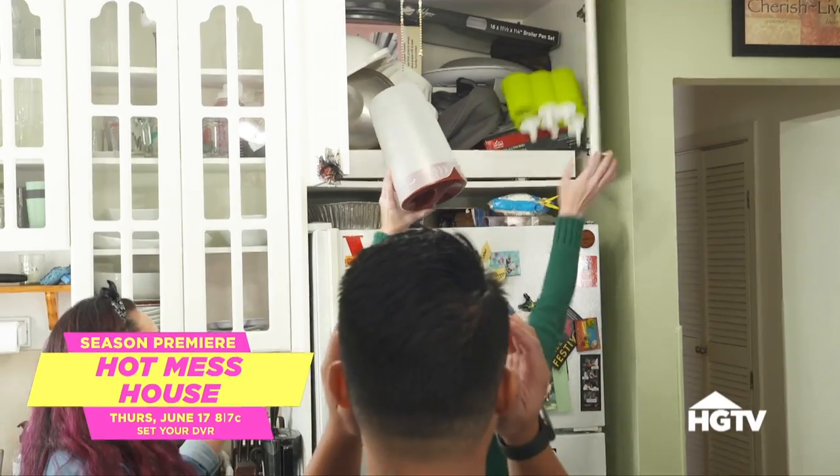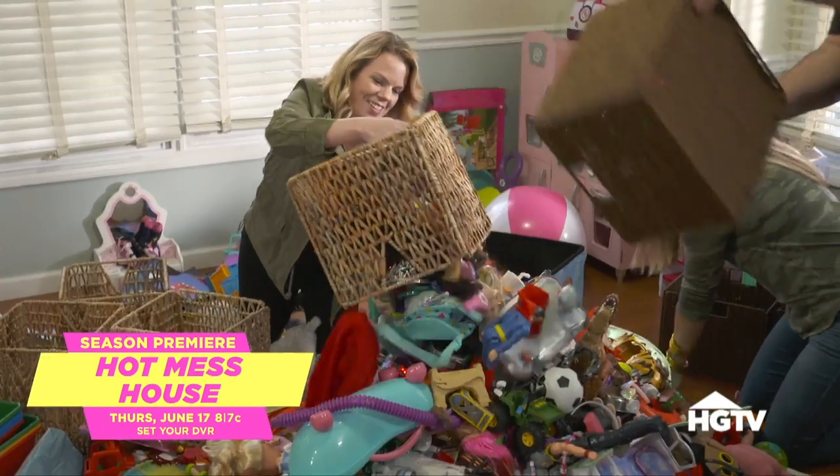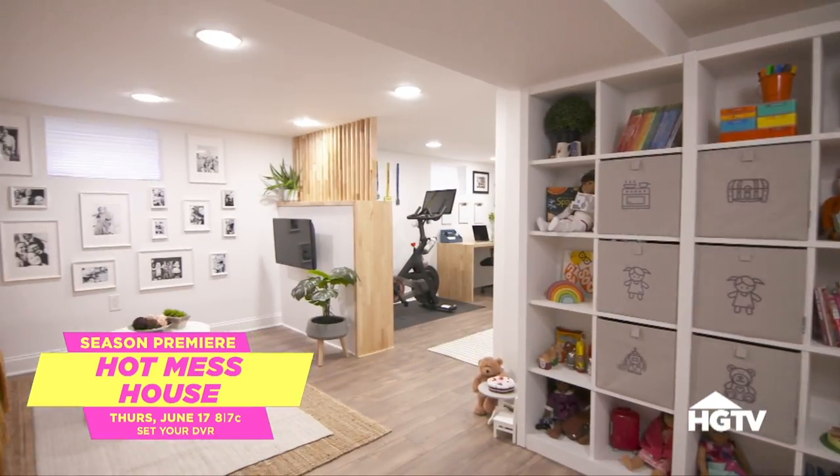Hey, welcome back. I'm beyond excited for today's video. Guess what today is? It's the premiere of season two of Hot Mess House on HGTV, 8 p.m. Eastern. Please do me a solid and check this out tonight. Set your DVR, 8 p.m. Eastern if you live here in the U.S. If you're in Canada, it's 9 p.m. Eastern. Hot Mess House — make sure you check it out. I'm so excited.